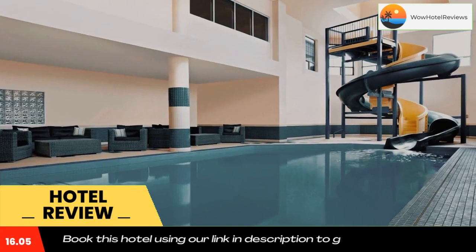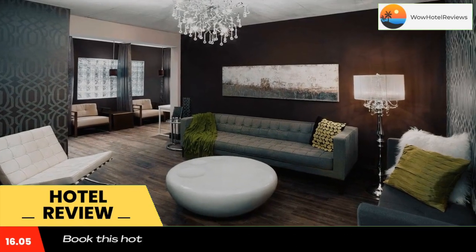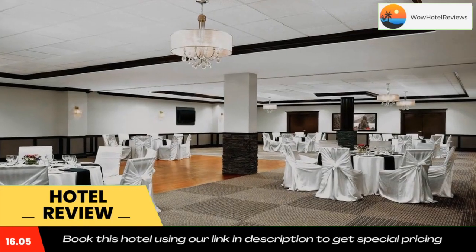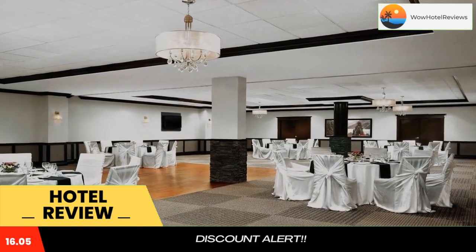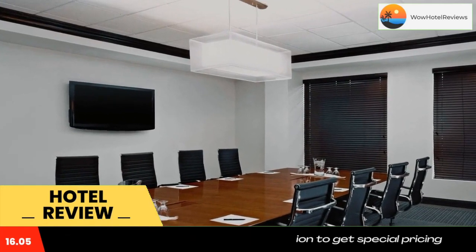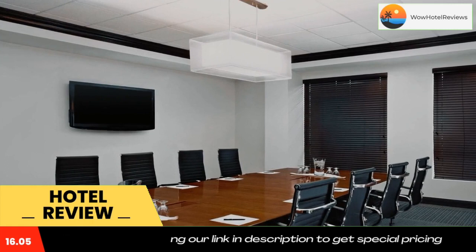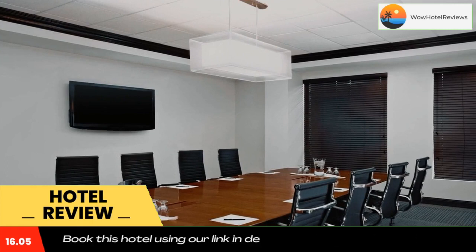A microwave, a refrigerator, and a coffee maker are included for convenience. Featuring an extensive wine list, Avenue 16 Kitchen and Bar offers a variety of grill specialties. Guests can enjoy steak, pork chops, chicken, and seafood. Sports are shown on nine large flat screen TVs. A fitness center, a hot tub, and a sauna are also available.